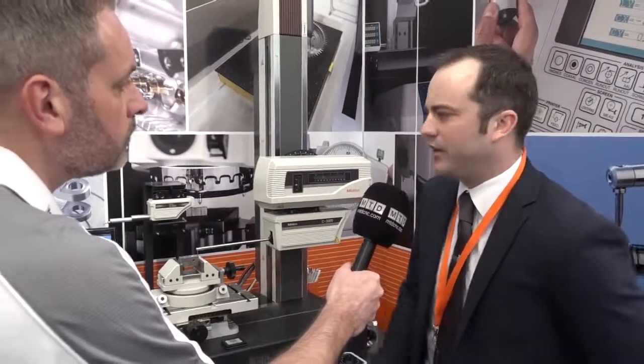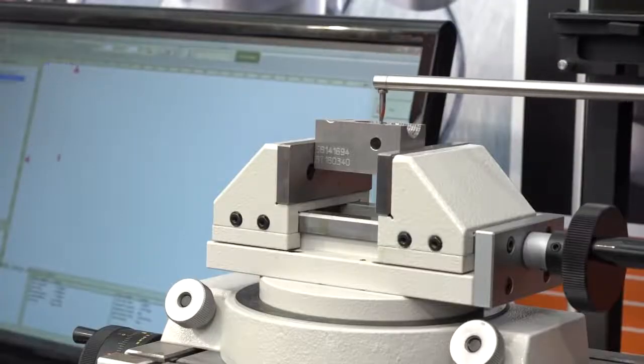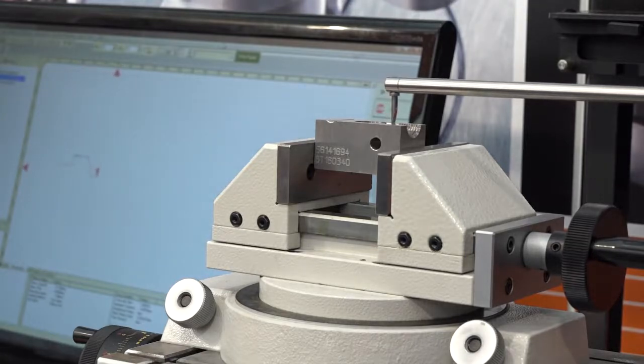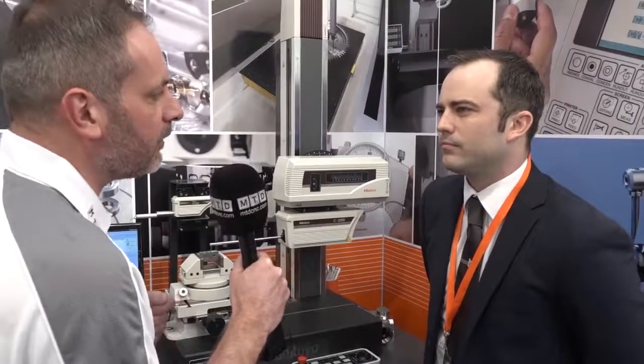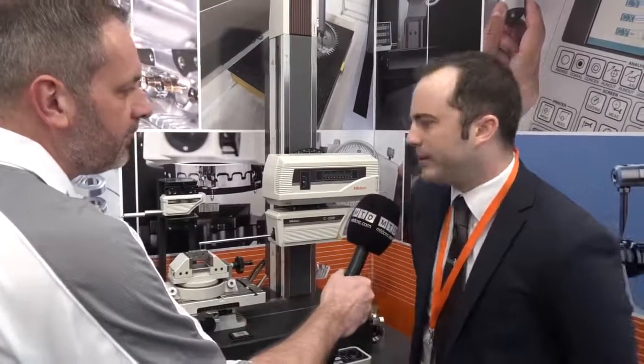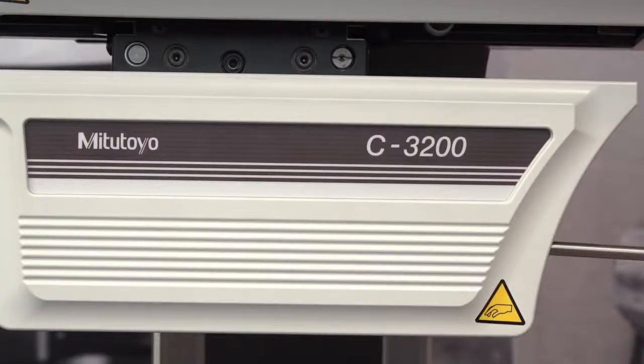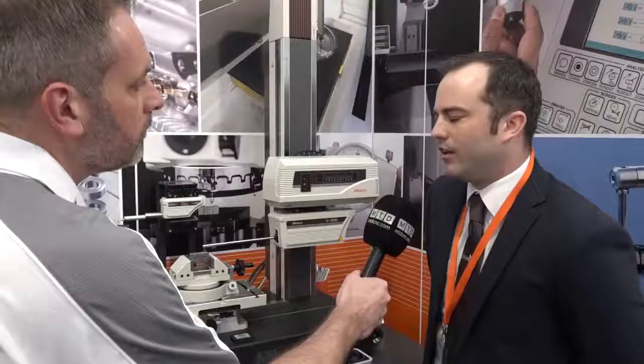Even tool makers — people who look to measure form or surface finish at a higher level — right up to OEMs making parts for aerospace or automotive, this type of kit can fit in anywhere. As for why you'd buy a Mitutoyo form tracer over other products on the market: with Mitutoyo you get an excellent machine, we've got a proven track record in the measuring industry, we offer excellent service, and very competitive prices.